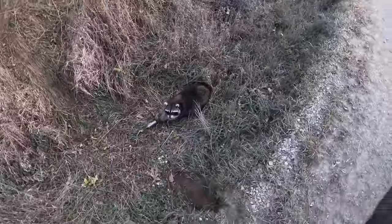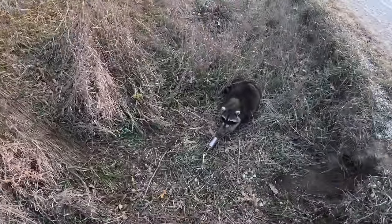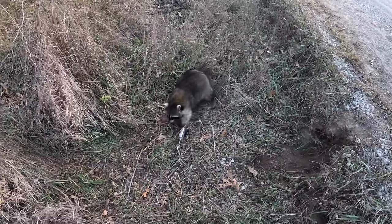We got us a gorgeous coon here, guys, coming underneath this cedar tree. Just a cattle pasture on the other side — not even a whole lot of trees, but there is a big building over there, so they could be running to that. Nice big coon. We'll get them taken care of.